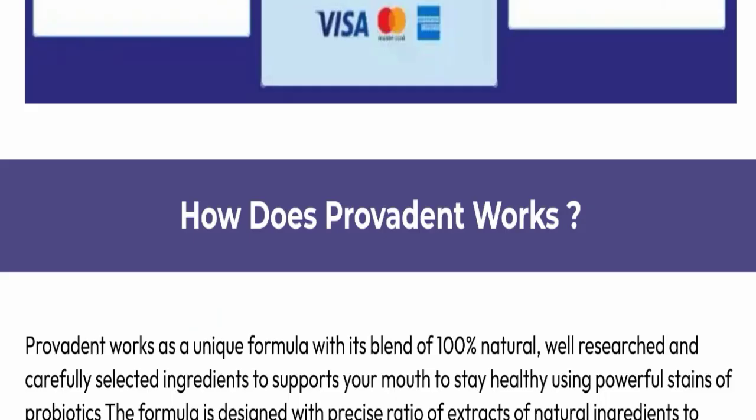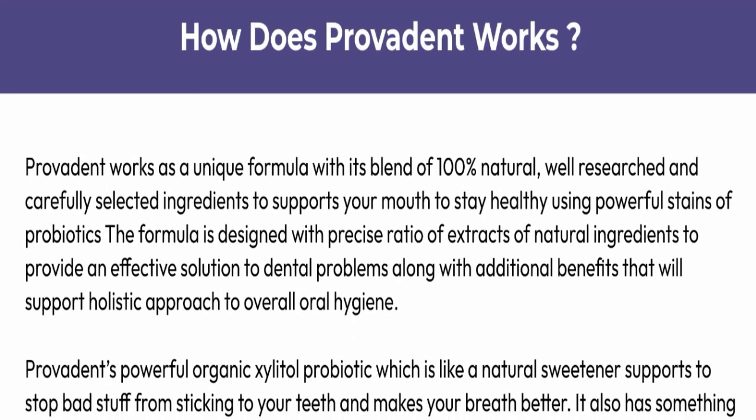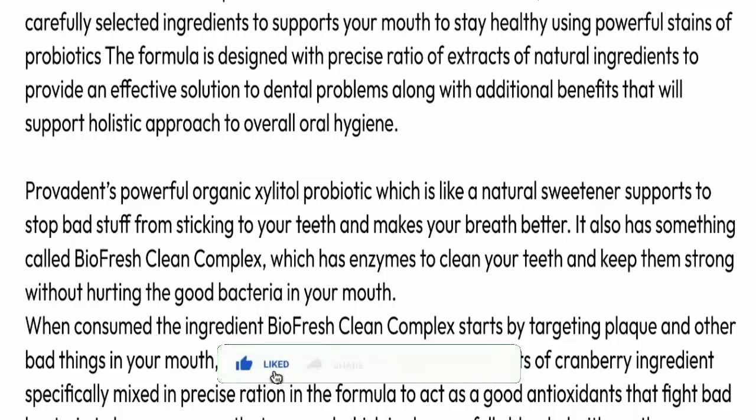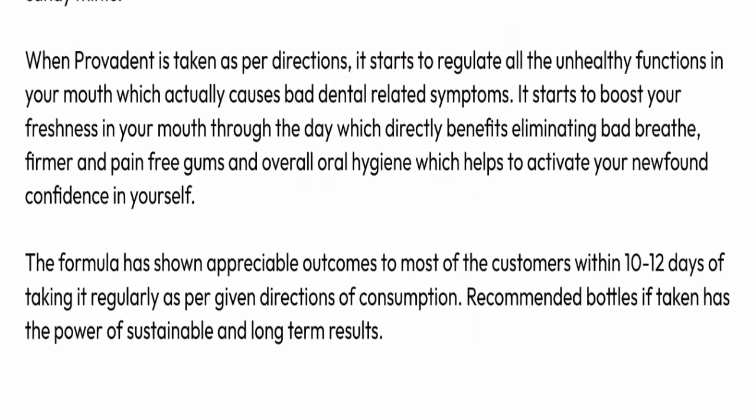ProvaDent works as a unique formula with its blend of 100% natural, well-researched, and carefully selected ingredients to support your mouth using powerful strains of probiotics. The formula is designed with a precise ratio of natural ingredient extracts to provide an effective solution to dental problems, along with additional benefits that support a holistic approach to overall oral hygiene.